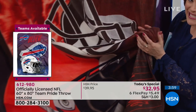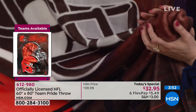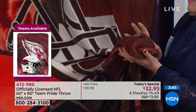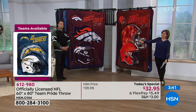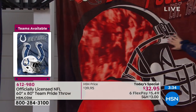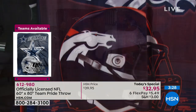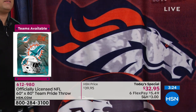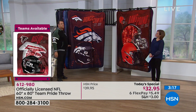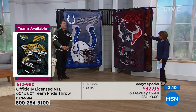You literally spill anything on it — a cup of coffee, a beer, a glass of wine, mustard at the game — toss it in the machine. That's why so many people come back year after year. This is a new design and everybody's been very excited since last night. It's a completely different throw than anything Northwest has ever offered — first time with these helmets, first time with fans in the background, first time with the helmet, logo, and established date with the team's slogan all on one throw.